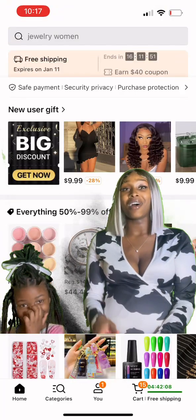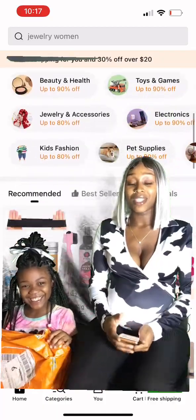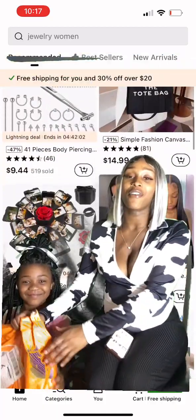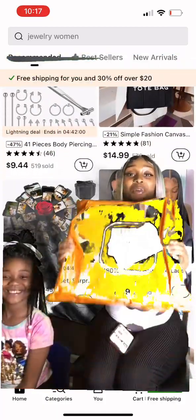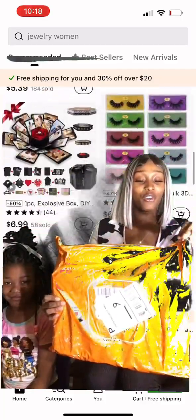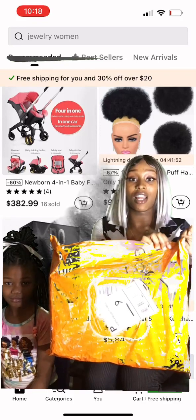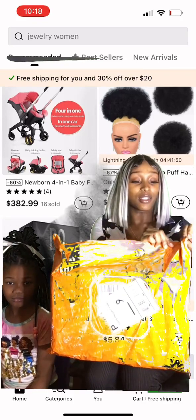Hi guys, this is your girl Shaira and I have my lovely daughter here. Today we will be showing how we got our free package from Kimu in the mail today. I am literally so excited. I actually seen someone on Facebook — one of the girls that I sell clothes to — get some free stuff.